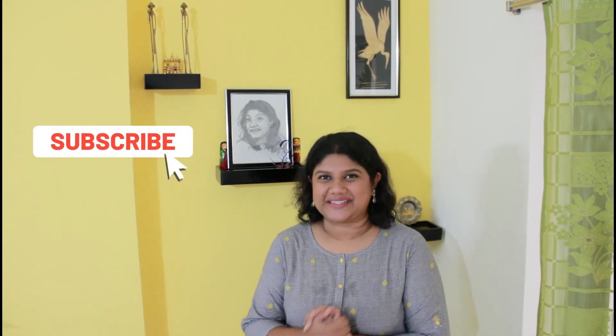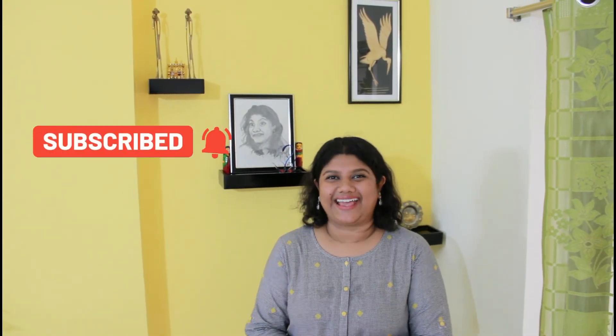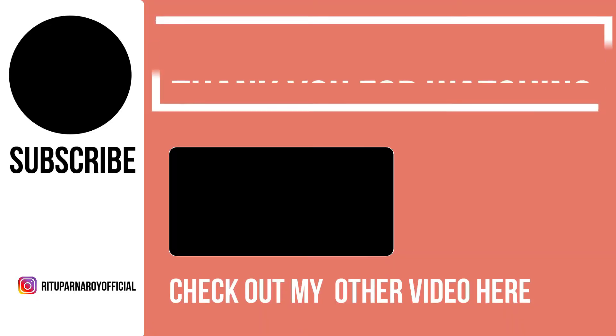And with that, we've come to the end of my living room tour. I hope you enjoyed this — do not forget to subscribe and give this video a big thumbs up. I'll see you guys again in the next video. Till then, stay happy, stay healthy, stay safe. Bye!